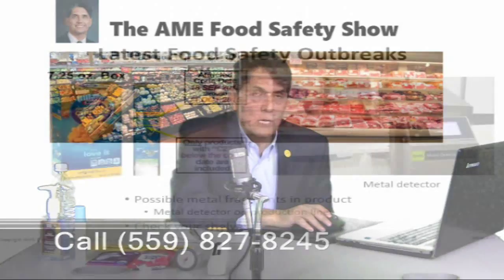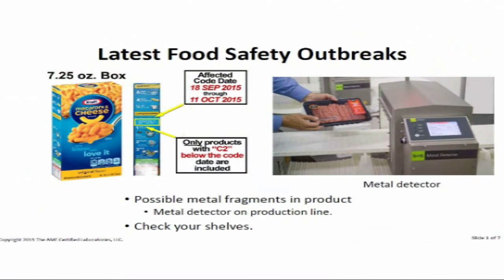Let's begin with our first subject: the latest food safety outbreaks. First one — Kraft macaroni and cheese. Every food recall has a code number or a date number. I've been in a lot of food plants; almost every food plant will have a metal detector at the end of the line. Those metal detectors need to be calibrated every day, and food safety officers must run a control to make sure no metal particles are getting through. This was specifically a metal fragment issue. Check your shelves right now to see if these codes are present — if not, look it up on the internet.